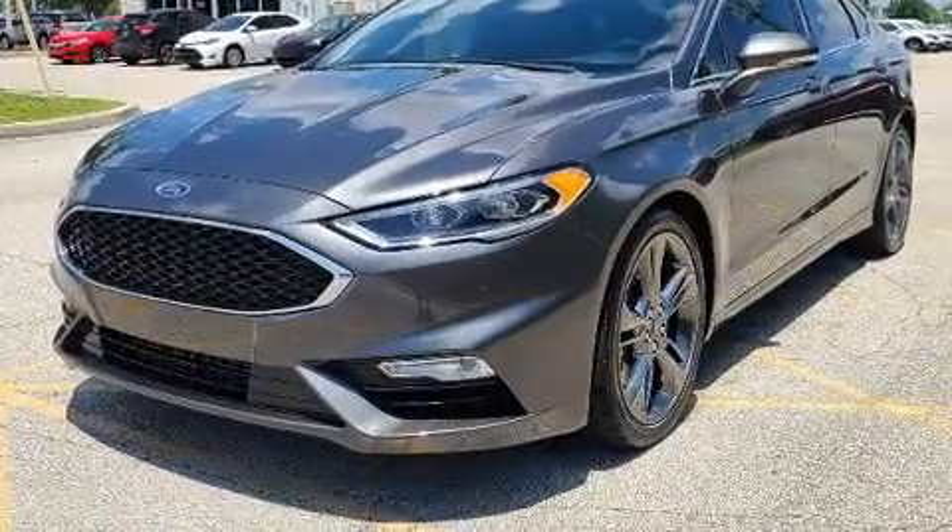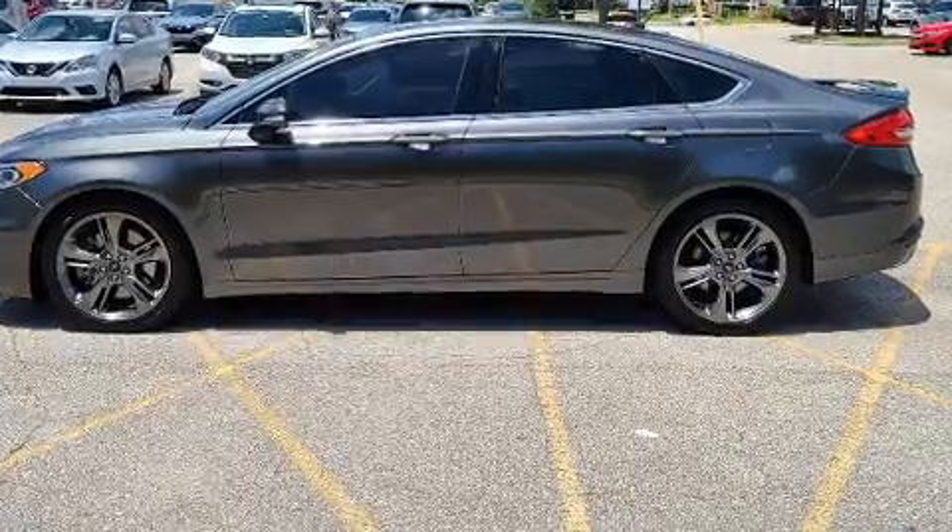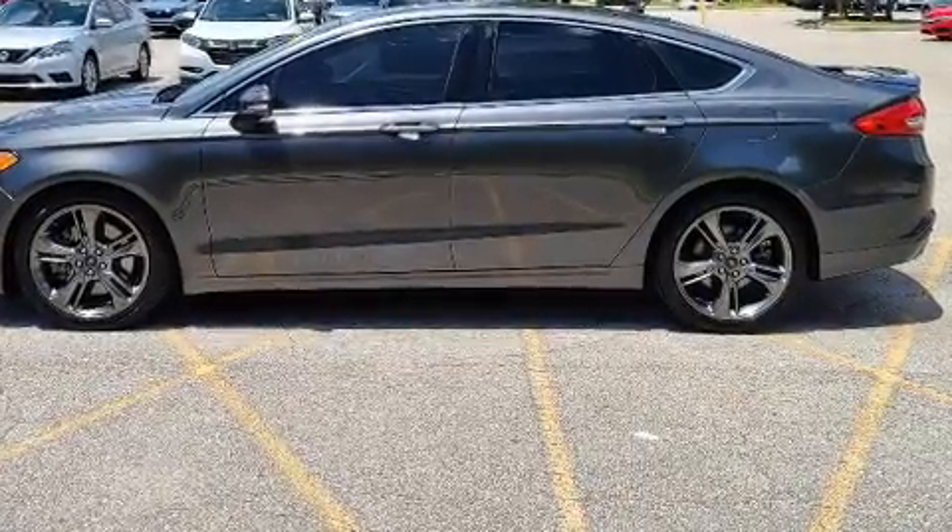It includes power seats, leather upholstery, speed sensitive wipers, fully automatic headlights, remote keyless entry, and cruise control.